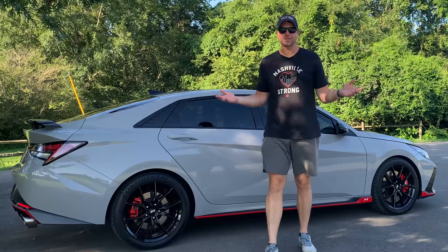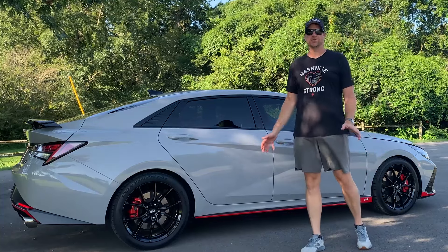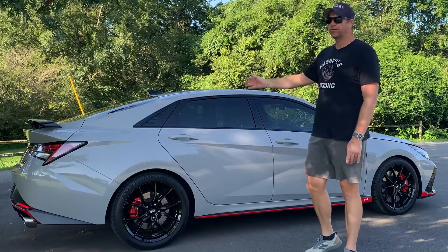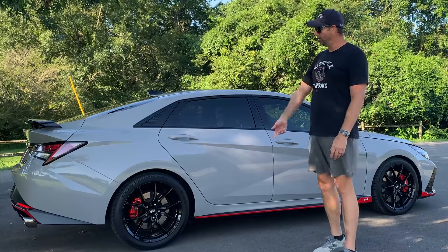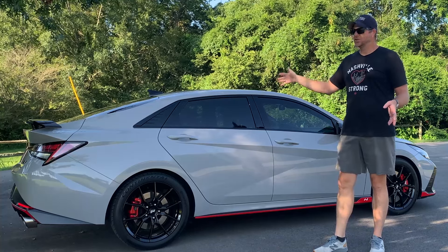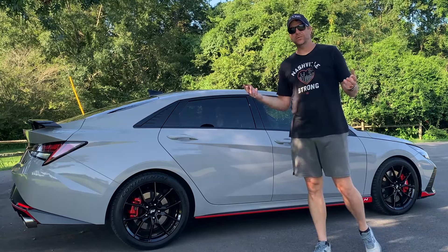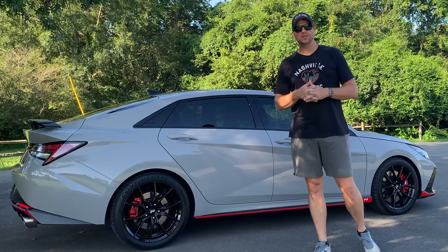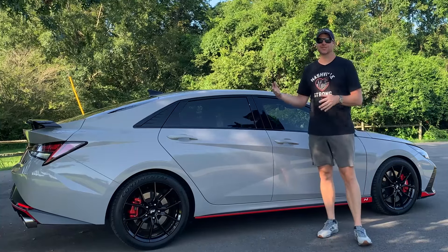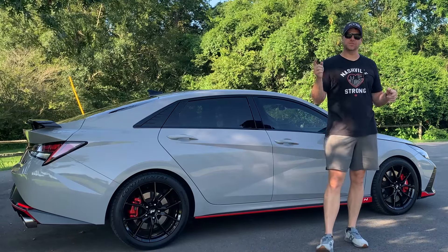Alright guys, that's the top 10 most common problems with the Hyundai Elantra N. Like I said, this can also cross over to the Kona N and the Veloster N — some of the common problems do occur across all three models. But overall, this car has been so fantastic and incredibly reliable, and the small annoyances don't even come close to the fun factor and how enjoyable this car is. I hope you guys enjoyed the video. If you have any questions, hit me up in the comments, and let me know if there's anything you think I missed as far as problems go. Like and subscribe — until the next video, peace out.